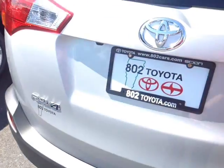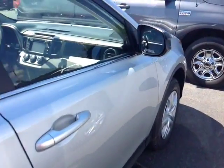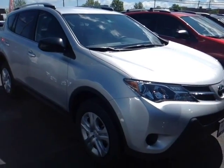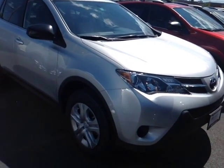The RAV itself is powered by a very responsive and economical 2.5-liter four-cylinder engine, and that's matched up to a six-speed electronically controlled automatic transmission with a sequential shift mode, so you can go up and down through all six of those gears for excellent responsiveness and control, and you'll still get up to 29 miles per gallon on the highway.